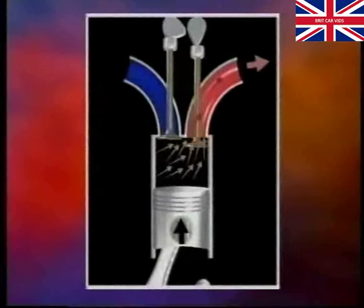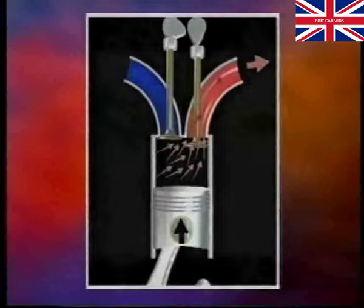After ignition, the exhaust valve opens before the piston reaches bottom dead centre again, remains open throughout the upward exhaust stroke and closes after TDC. The inlet valve will have already opened just before TDC, ready for the next induction stroke. The period when inlet and exhaust valves are both open together is called the valve overlap period.